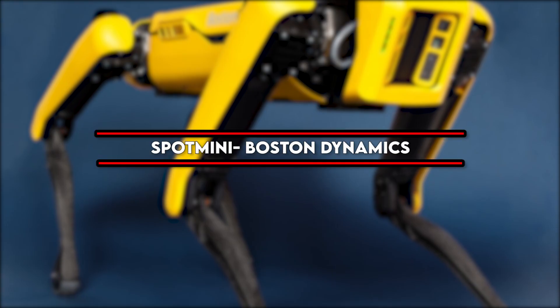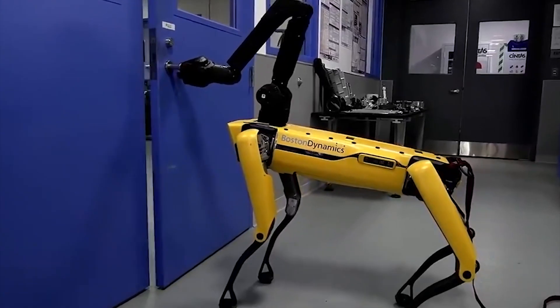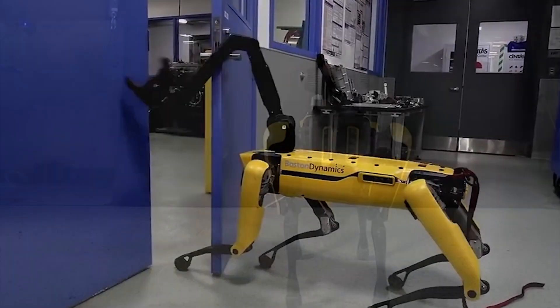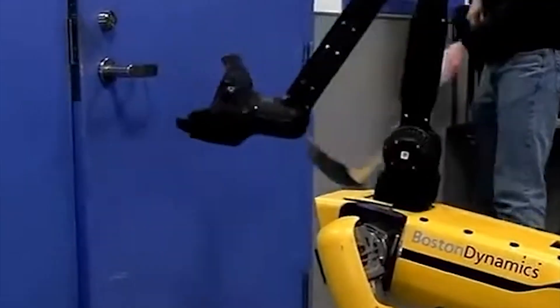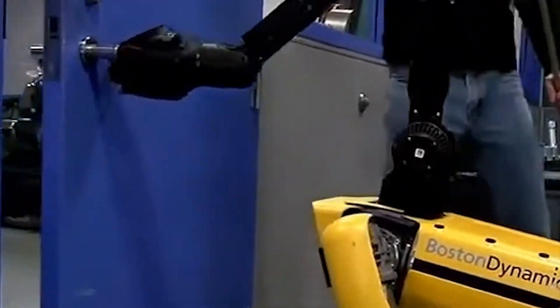Number 5: Spot Mini by Boston Dynamics. While we're still decades away from creating the first sentient, fully functioning human cyborg, technology has made significant improvements in bringing the first dog-like robots to life. One company in particular that is spearheading these designs is Boston Dynamics.